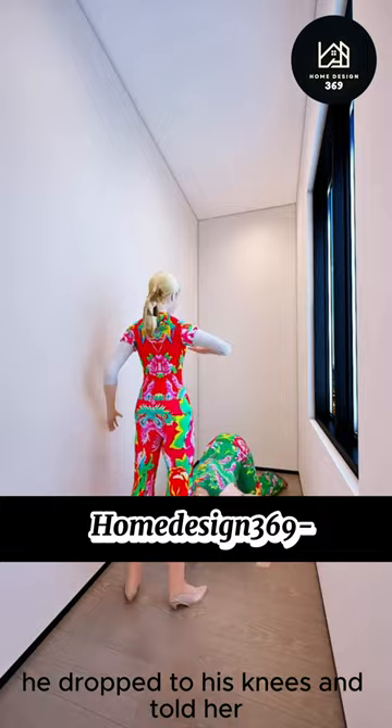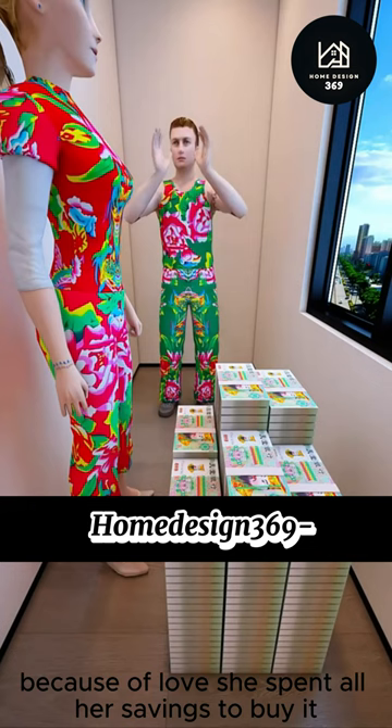Today, Little John had his new sugar mommy visit his three square meter house. Suddenly, he dropped to his knees and told her he had to buy this apartment. Because of love, she spent all her savings to buy it and furnish it from scratch.